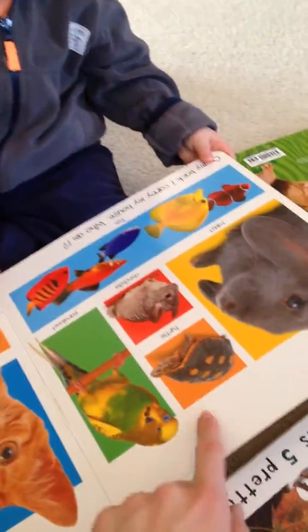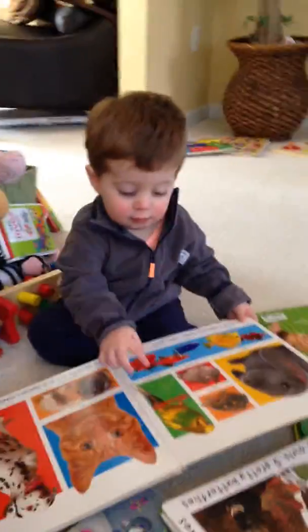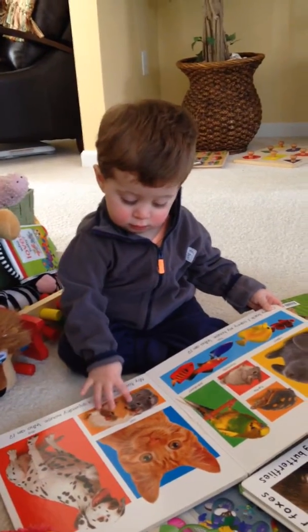Landon, tell mommy, what is that? It's a turtle. You're right. Bird. That's a parakeet. Some people have those as pets.